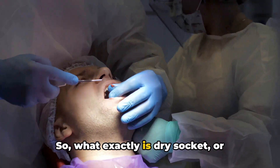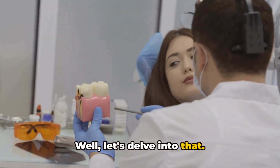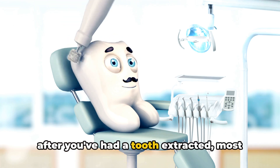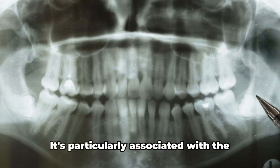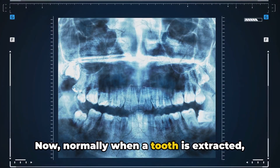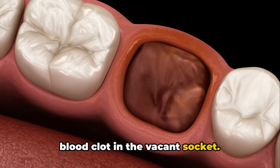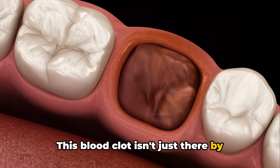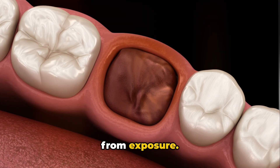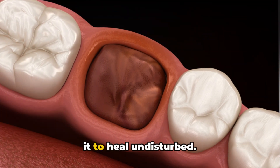What exactly is dry socket, or alveolar osteitis as it's also known? Dry socket is a somewhat common yet quite painful condition that could occur after you've had a tooth extracted, most often a wisdom tooth. It's particularly associated with the removal of lower wisdom teeth. Normally when a tooth is extracted, your body quickly gets to work forming a blood clot in the vacant socket. This blood clot serves a crucial role in protecting the underlying bone and nerves from exposure — like a natural bandage your body creates to cover the wound, allowing it to heal undisturbed.